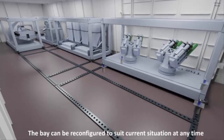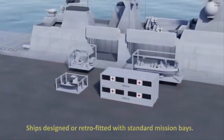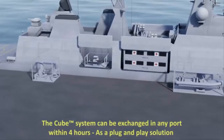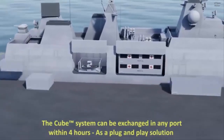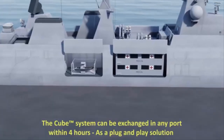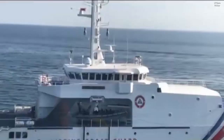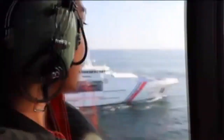"With this system, all of a sudden you can give smaller platforms a lot of extra mission profiles. That could be disaster relief, that could be deterrence, more offensive capabilities. And basically, it's only the imagination that sets the limits," said Leesberg.